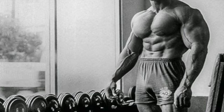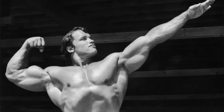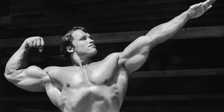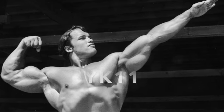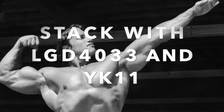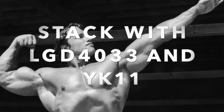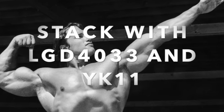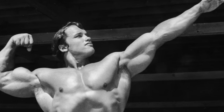Some of the most popular stacks include LGD-4033 combined with RAD-140. Because RAD-140 is suitable for both bulking and cutting, it is a popular option to stack with other SARMs. One of the most popular combinations is stacking RAD-140 with LGD-4033 and YK11 — this is quite a powerful stack that will yield really good results.